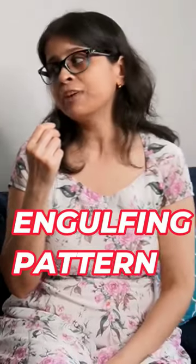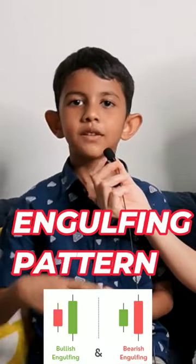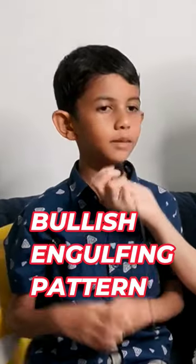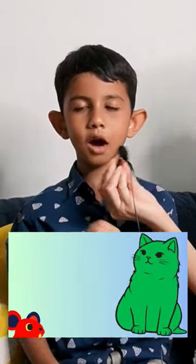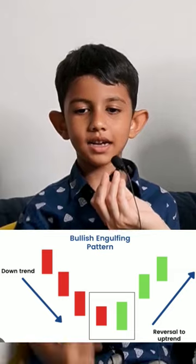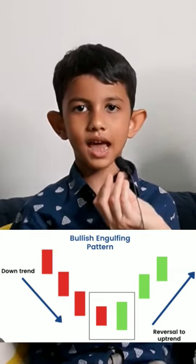Can you please tell me what is engulfing pattern? I'll tell you. Let's discuss about bullish engulfing pattern. In the bullish engulfing pattern, the red candle is like a mouse and big green candle is like a cat. Like the cat is eating the mouse. The green candle is eating the red candle as it is big.